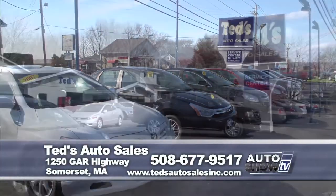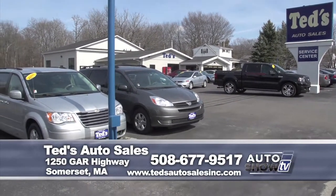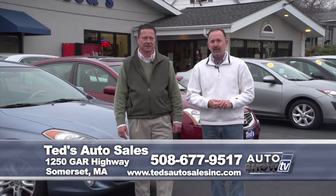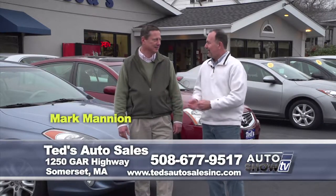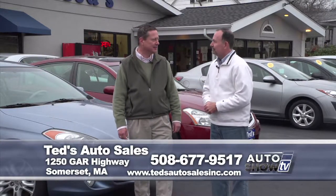We're back here on Auto Show TV. Before you switch over to football, we're going to check out some great deals on some pre-owned vehicles at Ted's Auto Sales on Route 6 in Somerset. Here is our used car companion, Mark Mannion. Year-end reductions — got a lot of marked-down vehicles and time to cash in on some big savings.